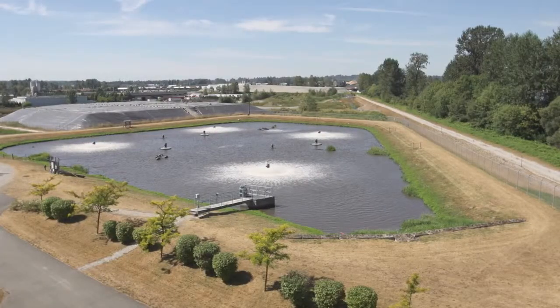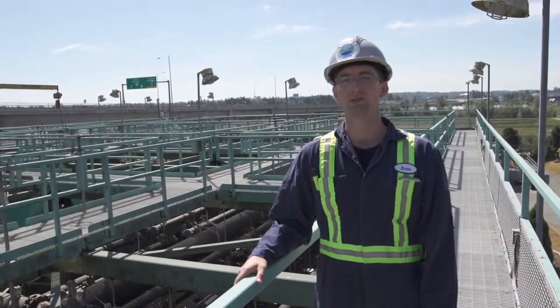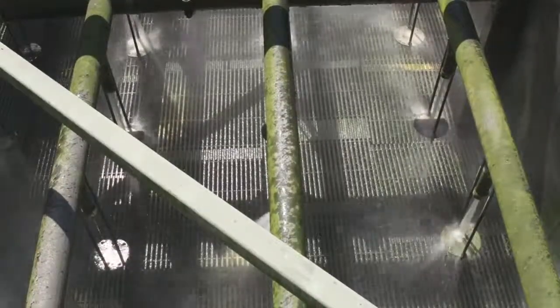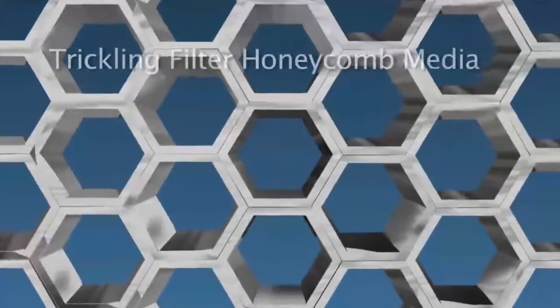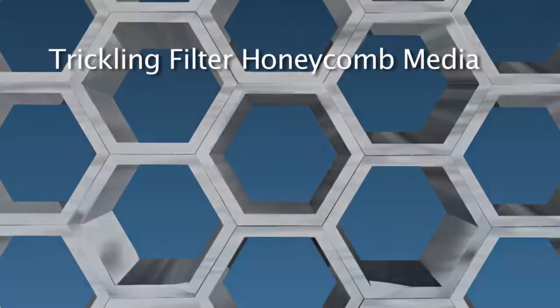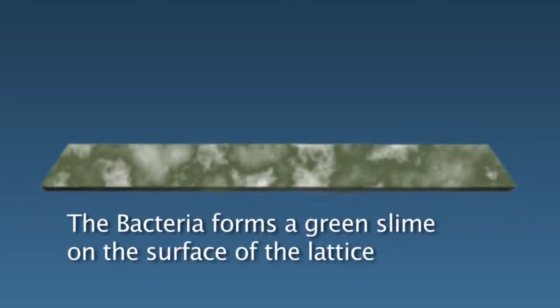From the equalization pond, we come to one of the most important parts of the treatment plant process: the trickling filters. Wastewater comes out of the nozzles and hits deflectors. From there, the water falls onto a honeycomb-shaped lattice underneath the deflectors. Bacteria living on the honeycomb lattice consume organic material such as carbon, nitrogen and sugars that is in the wastewater.